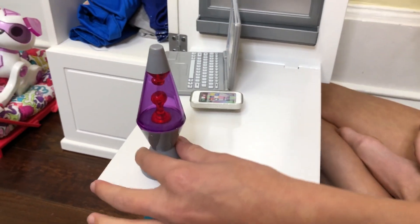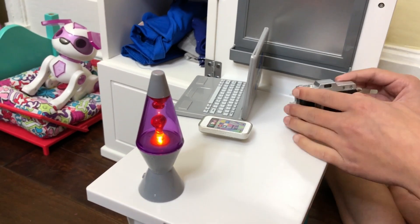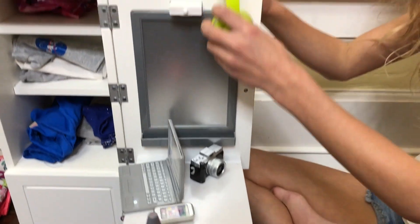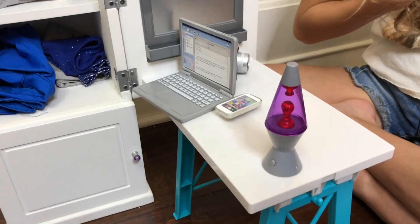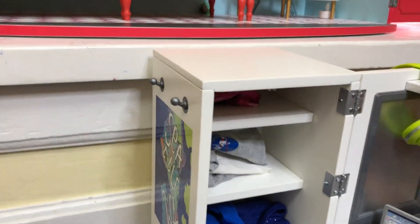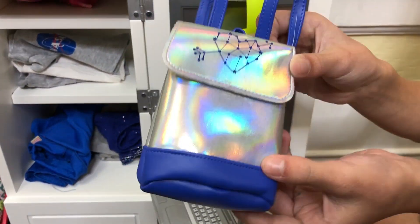I'm going to have this lava lamp — I thought that would be cute. And then I'm going to have this camera in the back. Then I have headphones and they're green — I'm going to put them right here. The last thing: there's this hook right here, so I thought I'm going to add this holographic backpack, and it has this heart with an arrow through it.